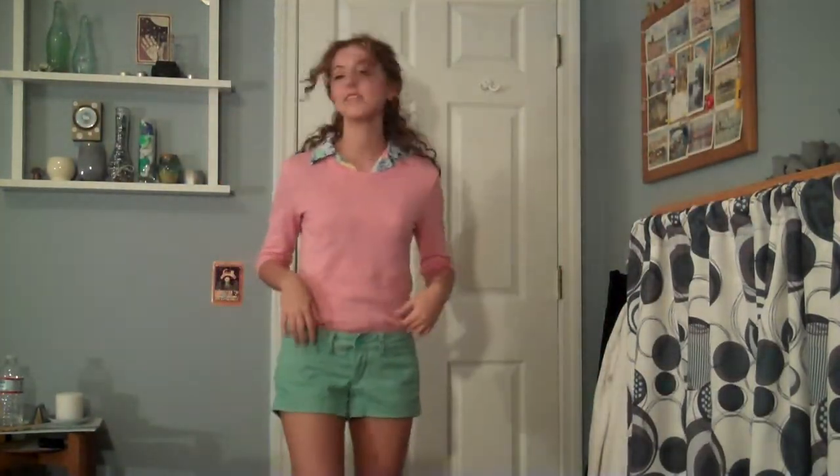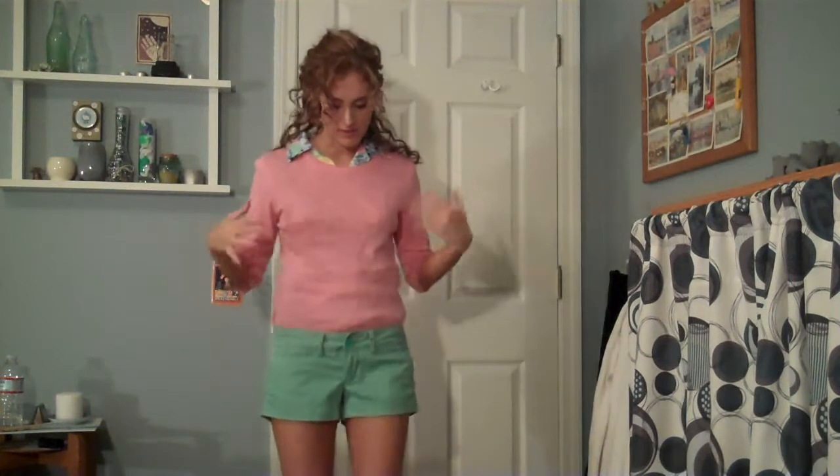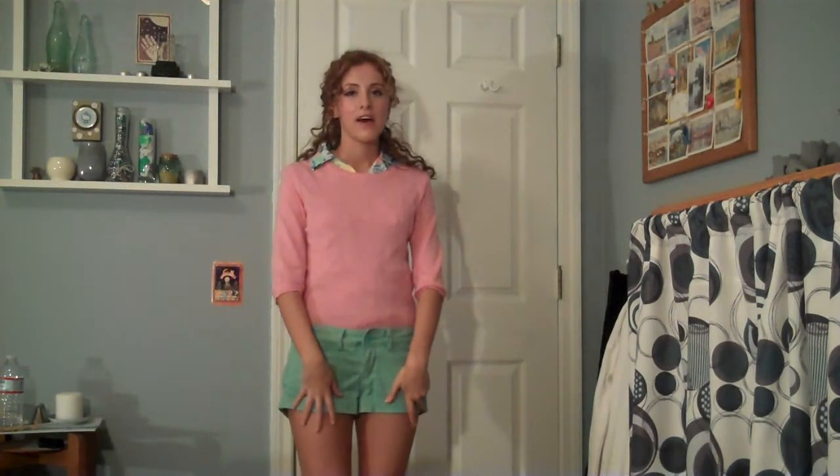So with it I'm wearing a pink sweater from Gap, some mint green shorts from American Eagle, and then some yellow wedges from TJ Maxx. So obviously this outfit has a lot of different colors, but they're definitely brought together by this little collar sticking out.